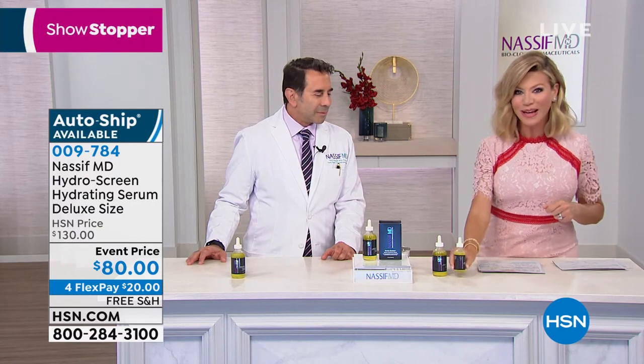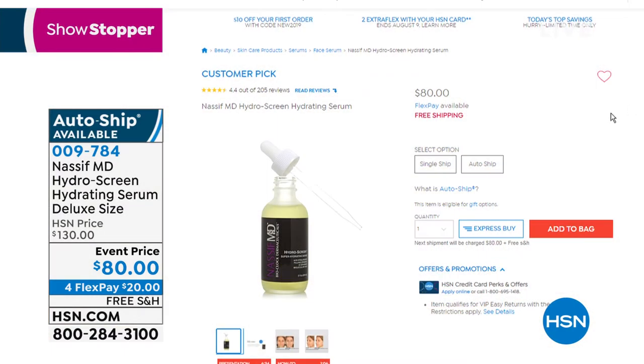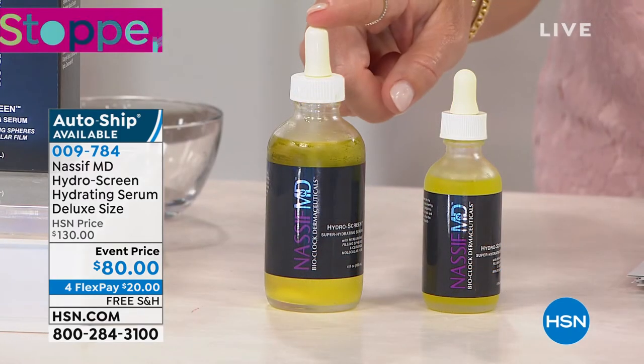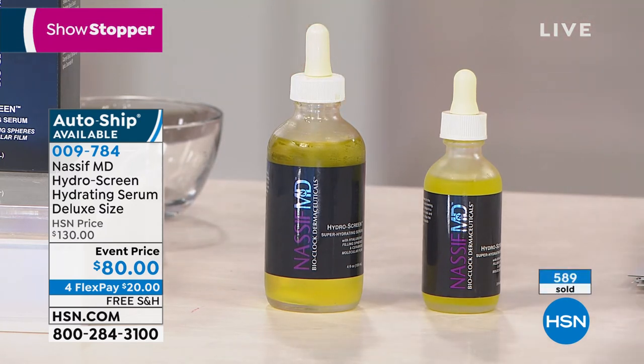So if you're just joining us — the smaller size is a huge customer pick at $80 for the two-ounce, shown on HSN.com. That's why it's our showstopper. Today we're giving you double the size for the same exact price. To firm, hydrate, and get your skin looking its very best — plump, dewy, and full — you've got to be using the HydraScreen.